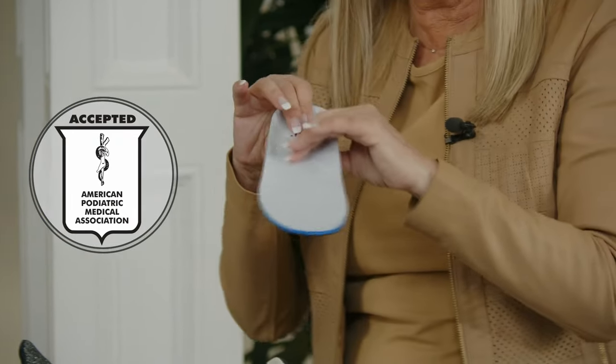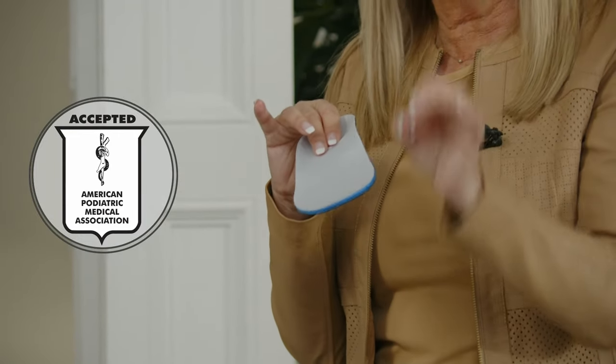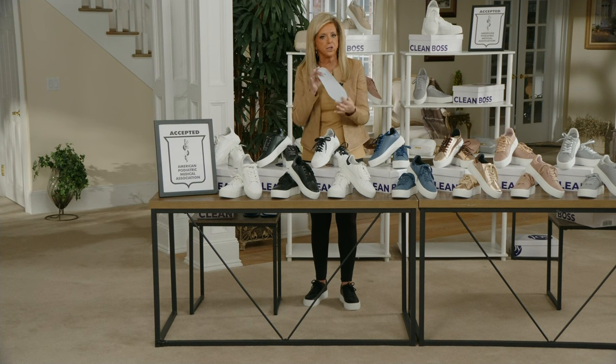I'm pulling out the removable insole to show you. Before I do, I want you to hear from the doctor — a foot surgeon for 40 years — who she and I designed this insole with.